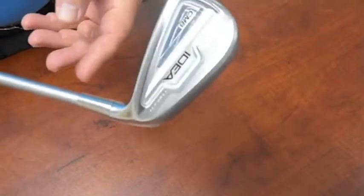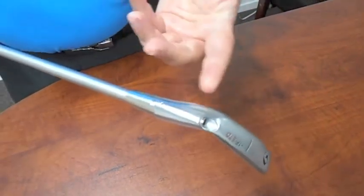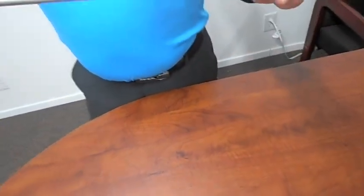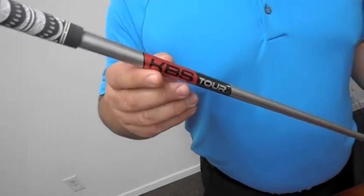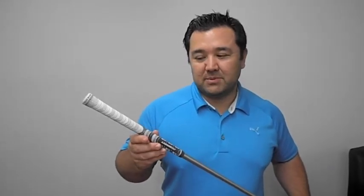Now this particular club is our fitting club, so it's got an adjustable hosel for our fitting purposes, but the standard version is going to have a standard hosel with a black ferrule. Another great feature is Adams puts in premium products like the KVSC taper shafts as a standard shaft on their clubs — it's not an upcharge — as well as the new wide out multi-compound grips by Golf Pride.